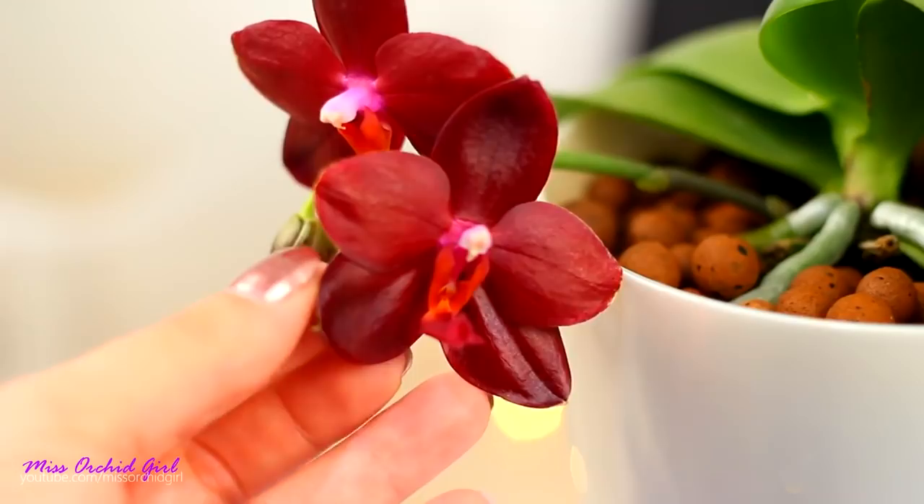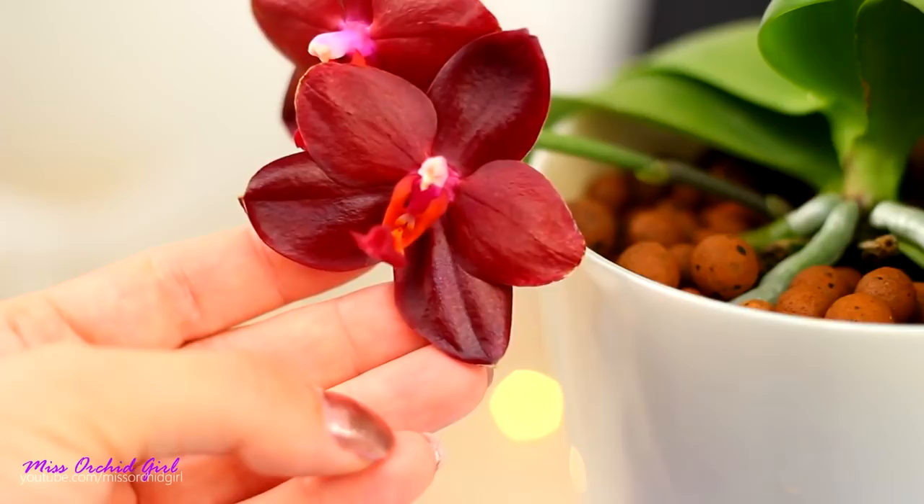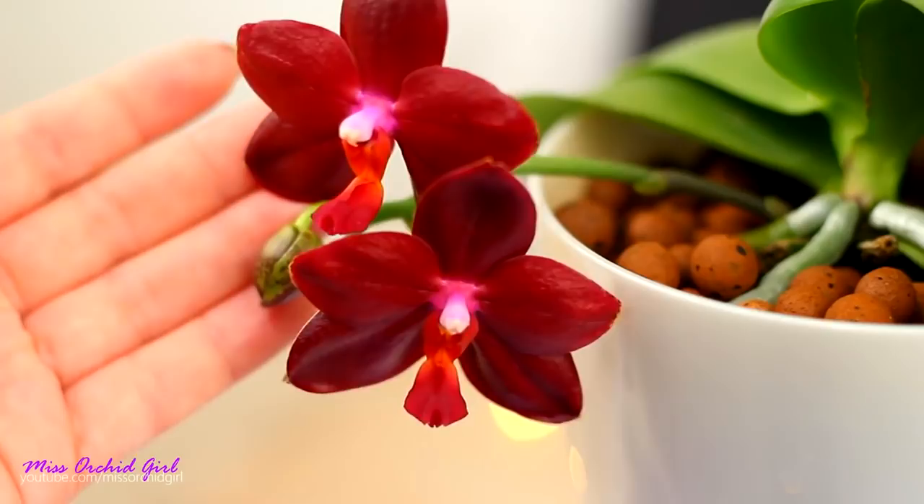Next up we had a premiere — a first time bloomer, the Phalaenopsis Sogo Grape, which is a novelty hybrid. In the description you will find additional videos with these orchids if you want to learn more about them. You have the links to the initial presentation videos down below. Today we're just gonna take a quick look.